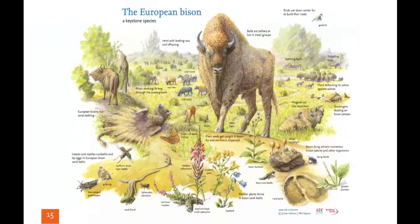The bison is a keystone species that creates a mosaic of habitats. Debarking creates open areas from forest and woodland that help grasslands thrive, along with associated species such as butterflies, insects and reptiles. Their trampling and wallowing in mud and sand baths creates niche habitats for pioneer plants, insects and lizards, and they play an important role in dispersing seeds that stick to their fur or which are passed out in their dung.